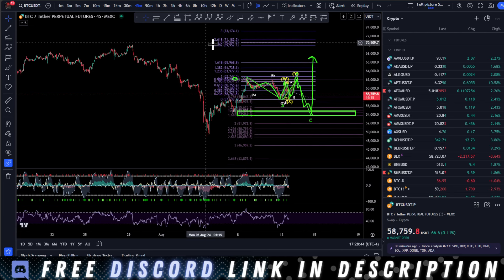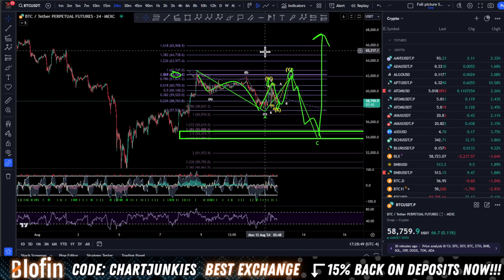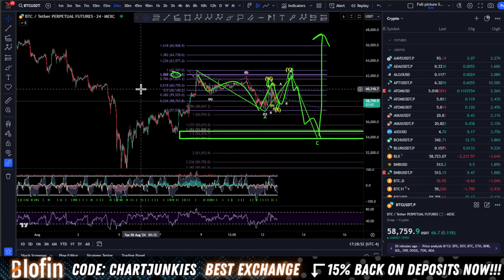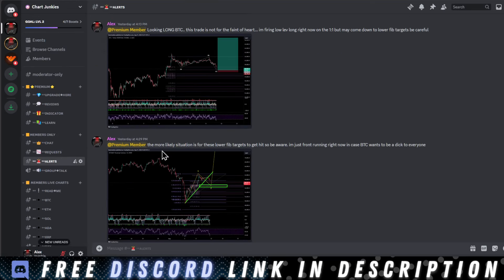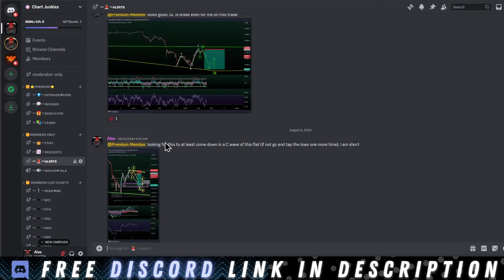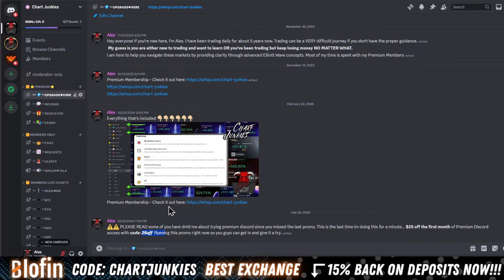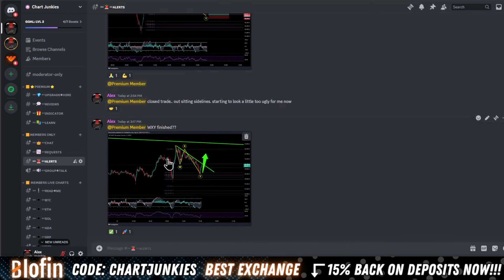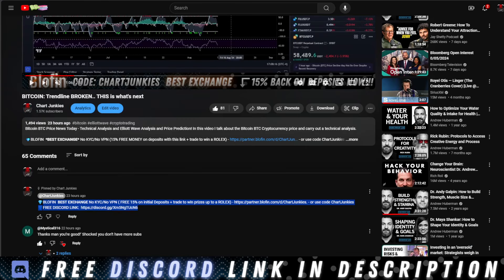So how are we going to trade this? Before we get into the trades, join the free Discord — it's linked in the description below. If you want my daily alerts, I'm posting in there constantly, multiple alerts a day, keeping everyone posted on what the wave progression is looking like. If you want to stay up to date, join the premium — it's 25% off your first month with code 25OFF.